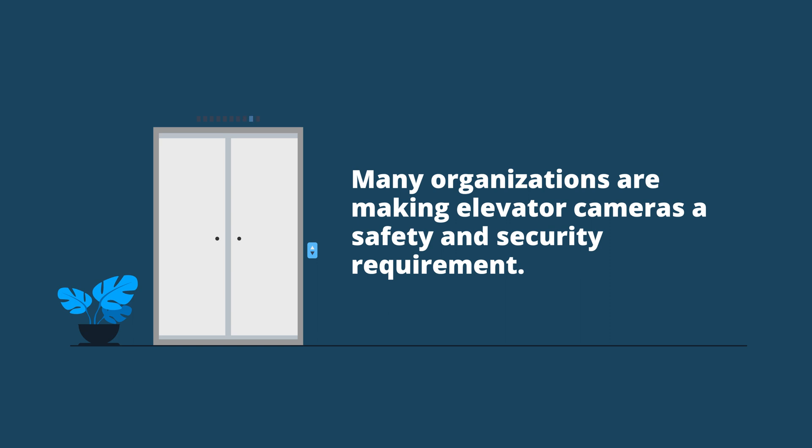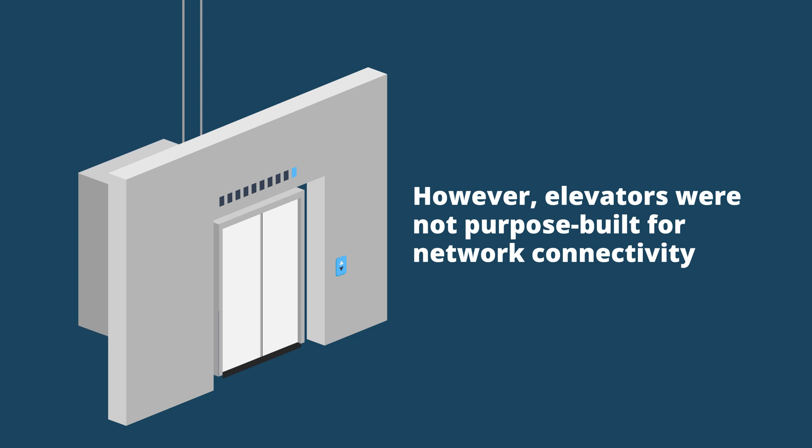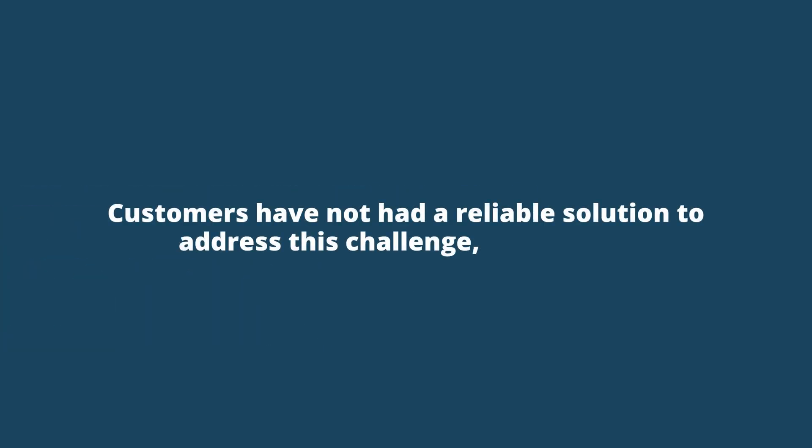Many organizations are making elevator cameras a safety and security requirement. However, elevators were not purpose-built for network connectivity and lacked the standard to plug into the network. Customers have not had a reliable solution to address this challenge, until now.